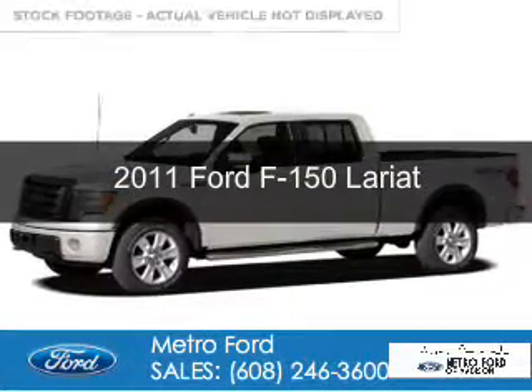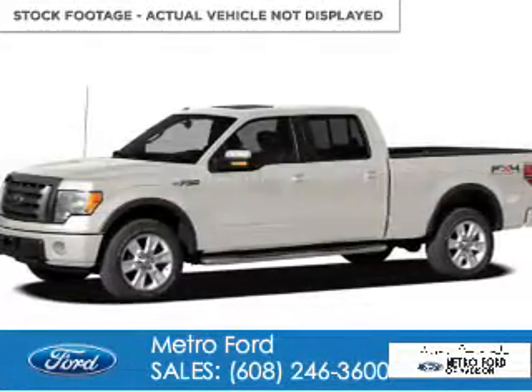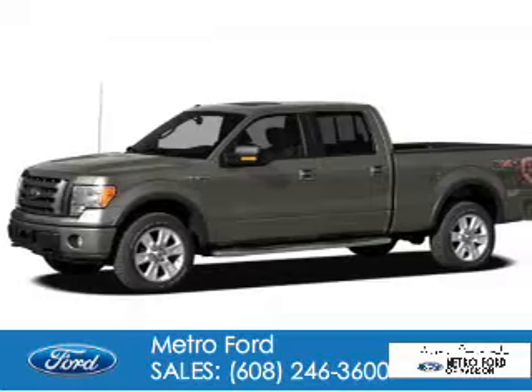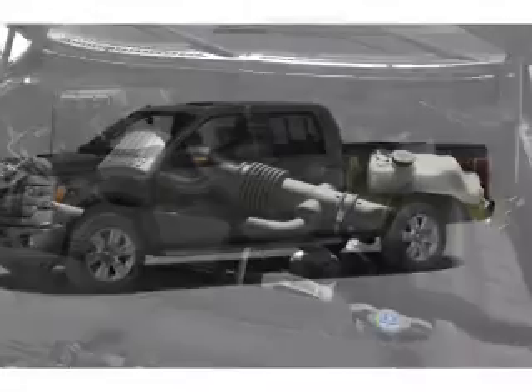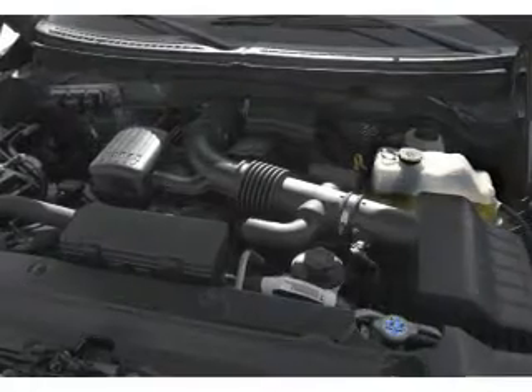This is a used 2011 Ford F-150, powered by 4-wheel drive, a 5-liter, 8-cylinder engine, and a 6-speed automatic transmission.